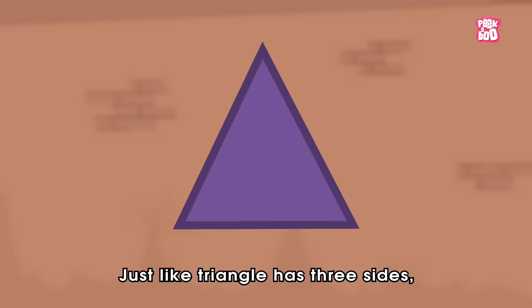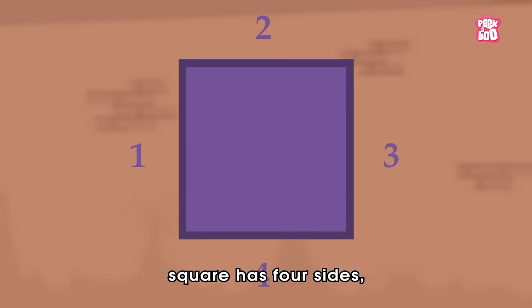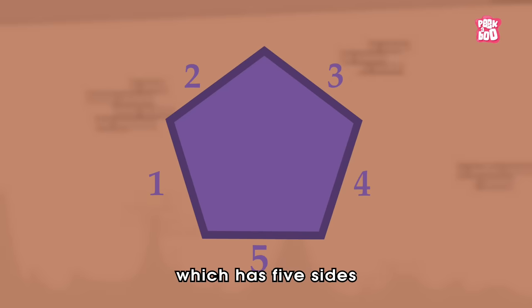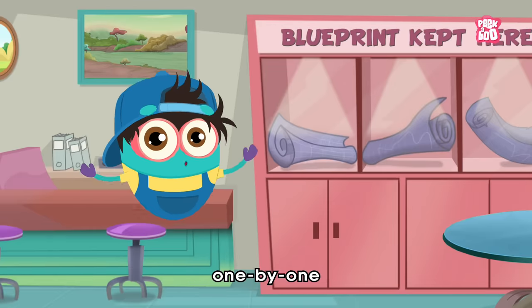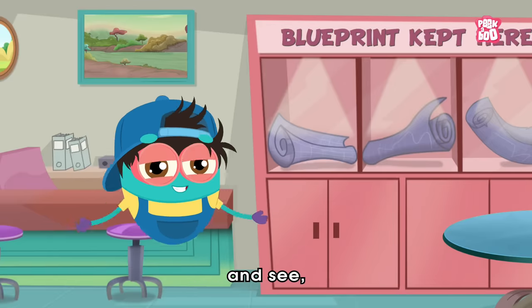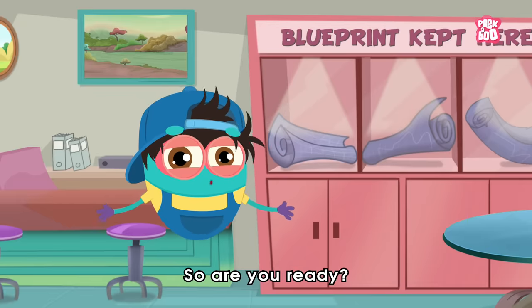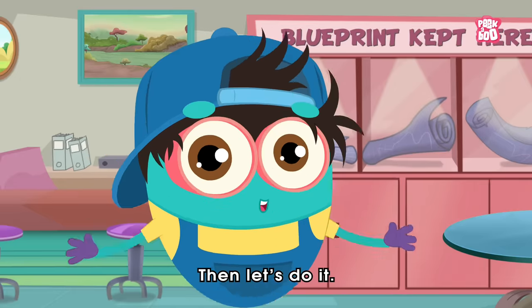Just like a triangle has three sides and a square has four sides, a pentagon is a shape which has five sides and five angles. Now let us check the blueprints one by one and see which one is the correct one. So are you ready? Then let's do it!